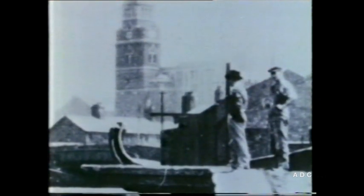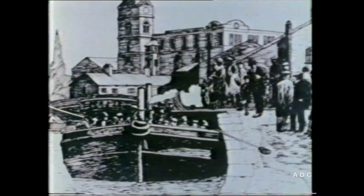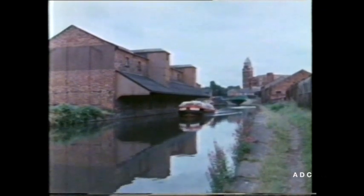This old photograph shows you how the pier used to look. In the past, families used to gather on this pier to board a pleasure boat for a day's outing down the canal, as you can see in this picture based on an old photograph from the 1920s. Of course people still go for day trips on the canal, but the boats no longer go from Wigan Pier.